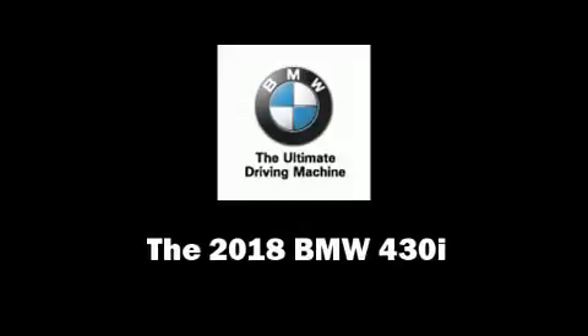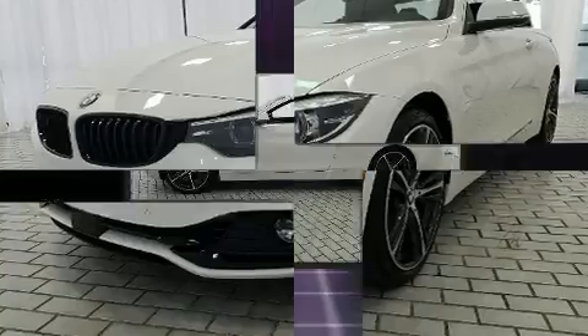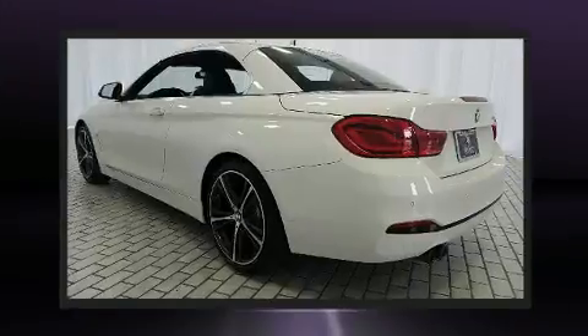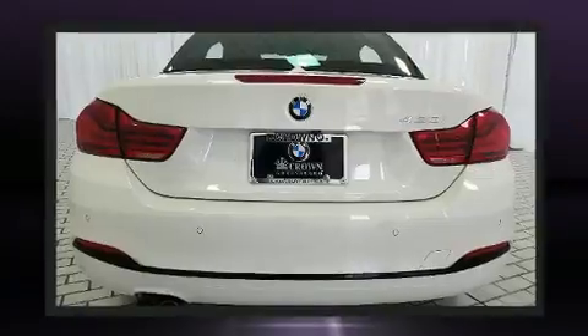You can expect a lot from the 2018 BMW 430i. This two-door, four-passenger convertible provides a satisfying ride for all passengers. BMW made sure to keep road handling and sportiness at the top of its priority list.